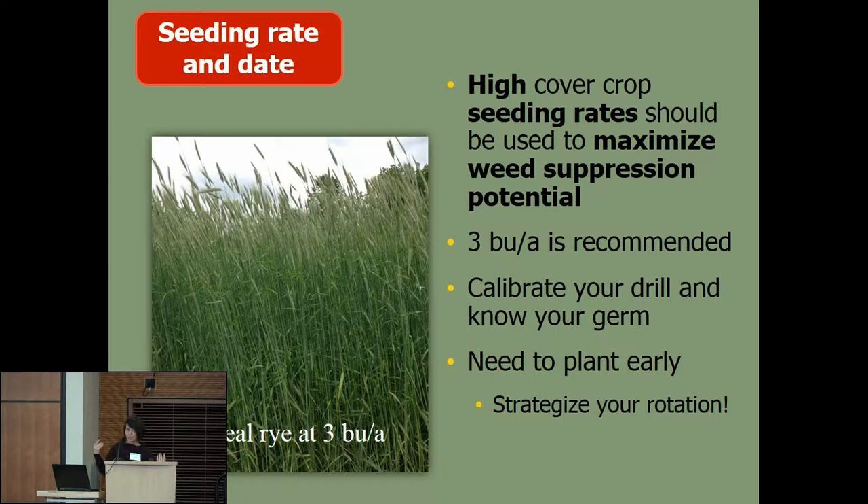Don't get stuck in the mindset of always doing corn then beans then a cereal grain. Try to choose an early maturing variety of corn or chop it for silage to get the crop off by mid-September, then get that rye crop in the ground. I recommend getting it in the ground in Wisconsin by October 1st. Get cereal grains into your rotation because not only does it benefit your ability to do organic no-till, it's going to benefit your system overall.